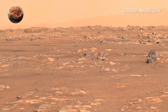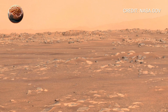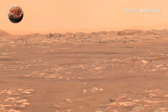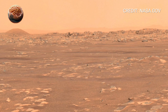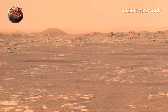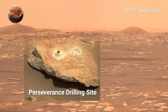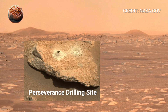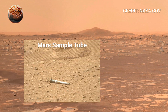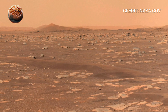And that's what Perseverance is searching for — evidence that life, even in its simplest form, might once have existed on another planet. Sol 1520 isn't just another mission day; it's a milestone in humanity's journey of discovery. After more than four Earth years on Mars, Perseverance continues to explore, to collect samples, and to work alongside the Ingenuity helicopter, which made history as the first aircraft to fly in another world's atmosphere.